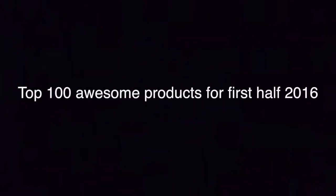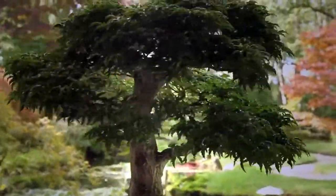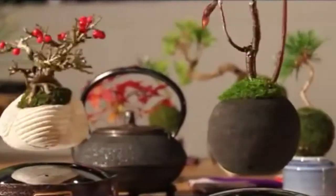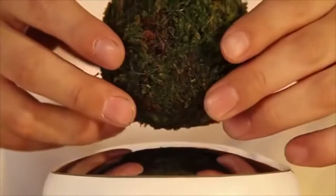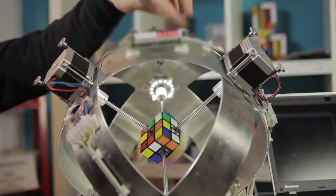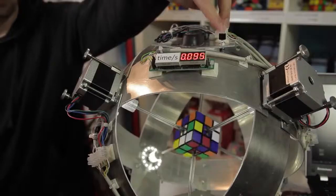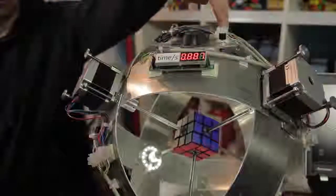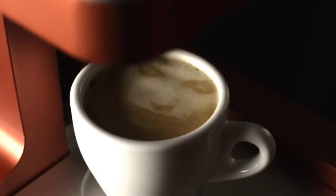Top 100 awesome products for first half 2016. #100: Floating plants — combines together magnetic levitation with little plants in traditional Japanese craftsmanship. #99: Super fast Rubik's Cube solver — inspects and solves a Rubik's Cube in under one second.